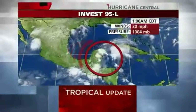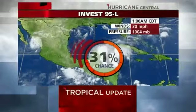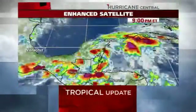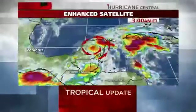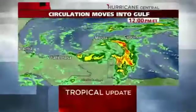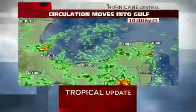Invest 95L is now being given an 80% chance of developing within the next five days by the Hurricane Center, so there's a really good chance that this thing is going to develop. Looking at the satellite picture, what we're watching for is spin. There's a twist that's apparent right there and thunderstorms associated with that right over Cancun. We expect that spin to come out into the Gulf today or tonight and then begin to slowly develop as it sits there in the Gulf of Mexico.